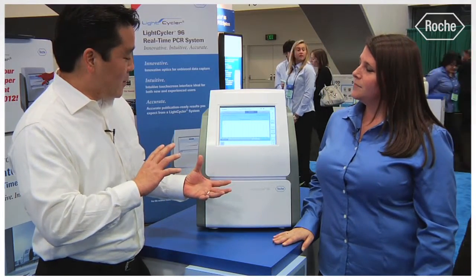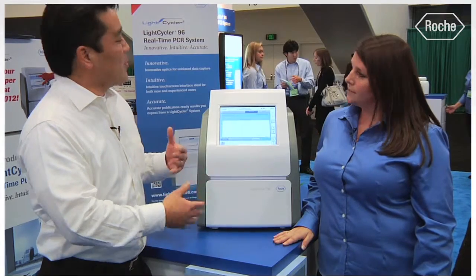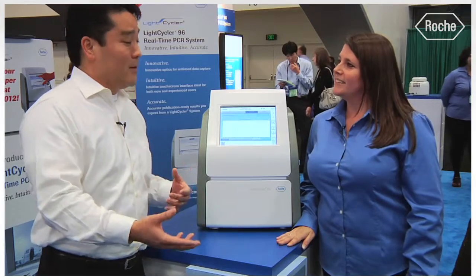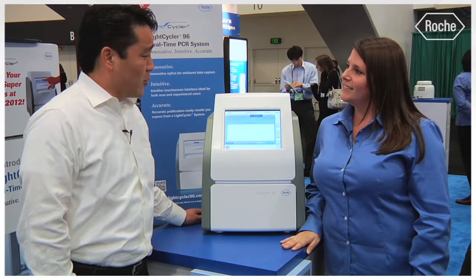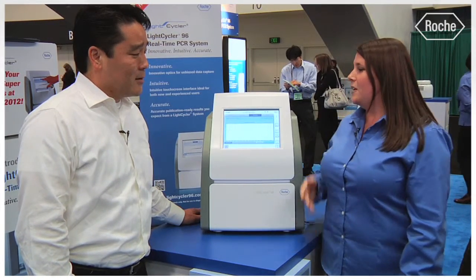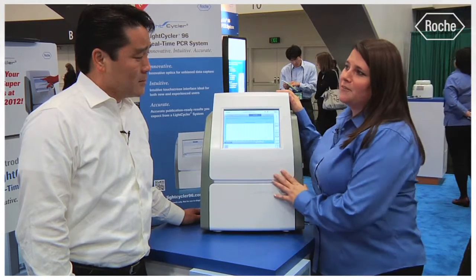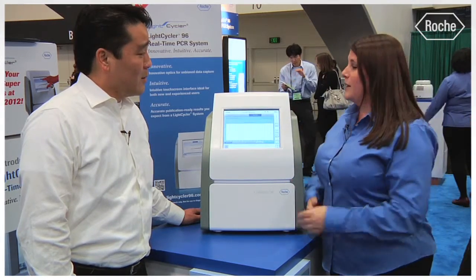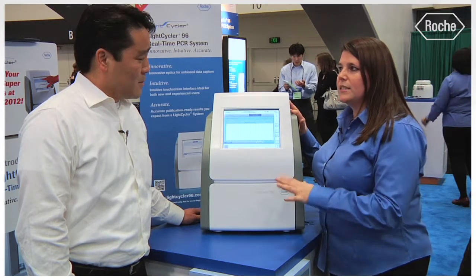So it sounds like really the goal of the LightCycler 96 was to make it more user-friendly — so you can introduce this to a lab that maybe doesn't have a whole lot of experience with qPCR but wants to get into it, without being intimidated by some of the more complex devices on the market. Yes, exactly. We're finding exactly that same feedback from users that have never done real-time PCR — they come in front of the instrument, try it for the first time, and are really impressed at how intuitive it is. And what they can also count on is that the instrument will generate really accurate results, which is key for real-time PCR.